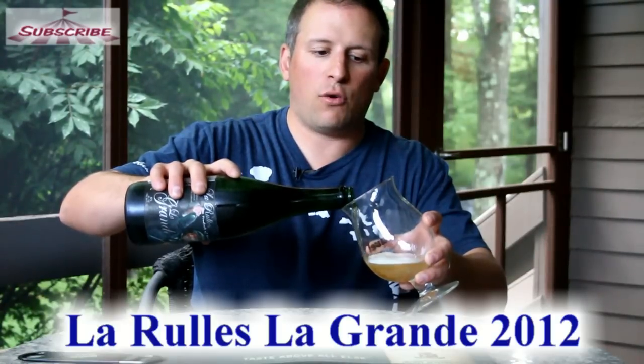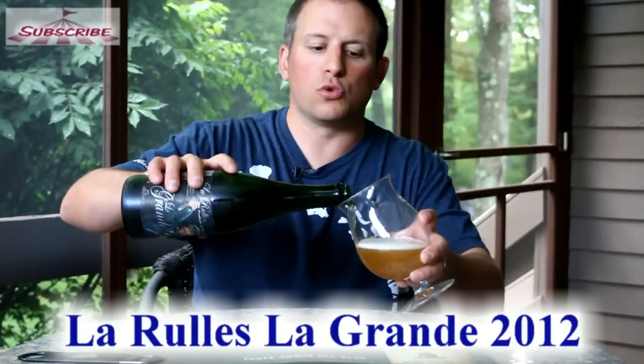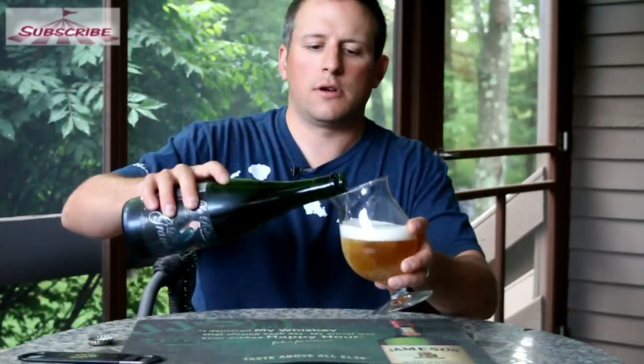I have had La Rulez a couple of times. I have had their La Rulez Triple — it was a very long time ago when I was going through my light triple phase, but it still is one of my favorite beers. So let's give this a check out.